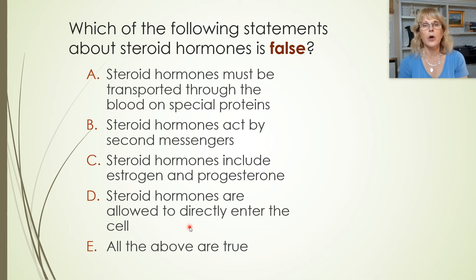Let's answer a question: which of the following statements about steroid hormones is not true — which one is false? Steroid hormones must be transported through the blood on special proteins — that's true. Steroid hormones act by second messengers — wait, no, steroid hormones act directly. Steroid hormones include estrogen and progesterone — that's true. Steroid hormones are allowed to directly enter the cell — that's true. So which one of these statements is false? B.